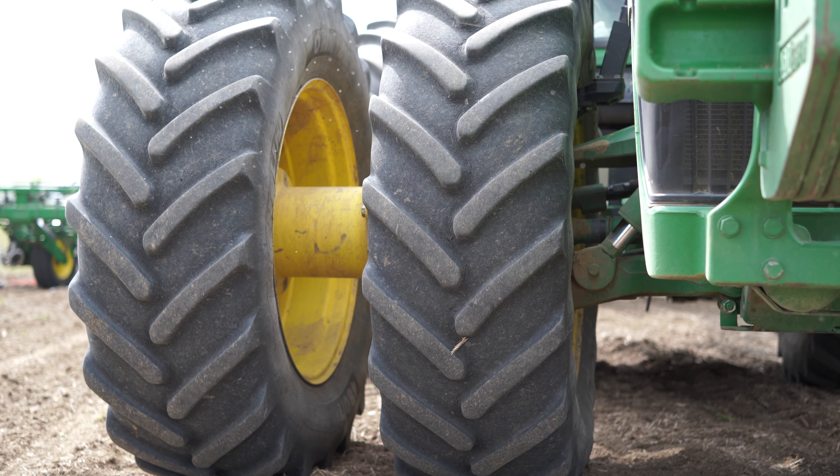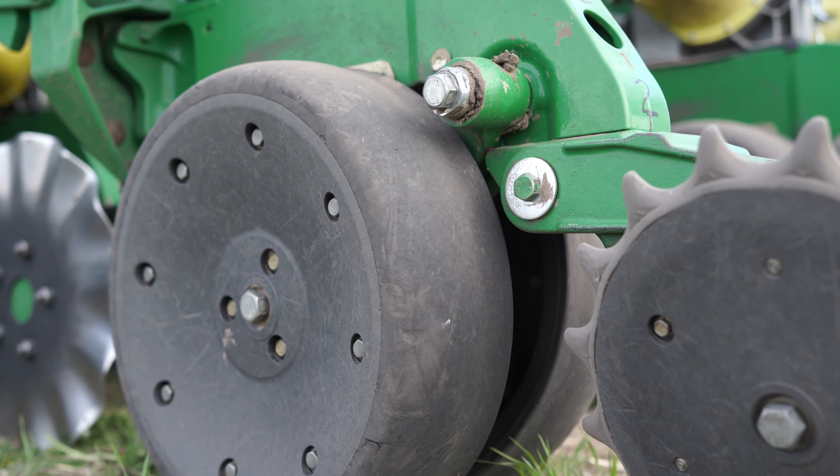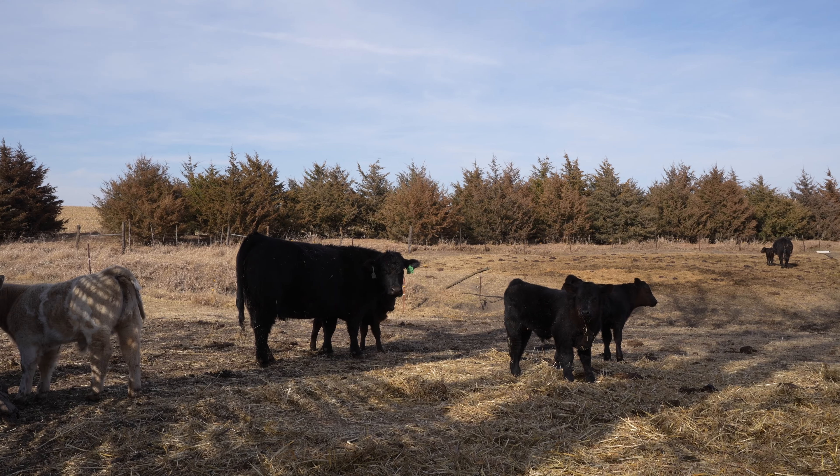We are starting to get ready for planting — starting to get the equipment ready, get sprayers ready, get the planters ready, get a lot of tractor maintenance done — hopefully eliminate any foreseen downtime this spring so we can get our crop planted in a timely manner.